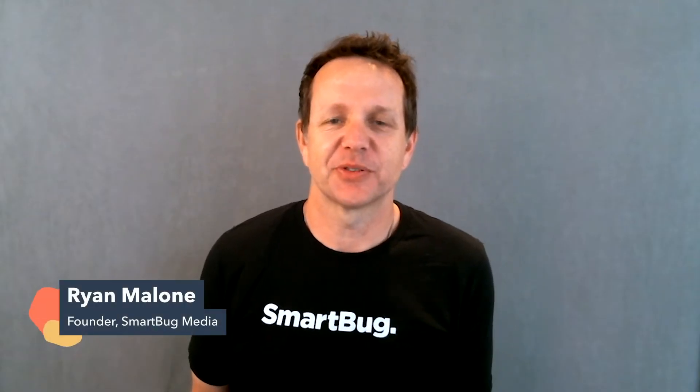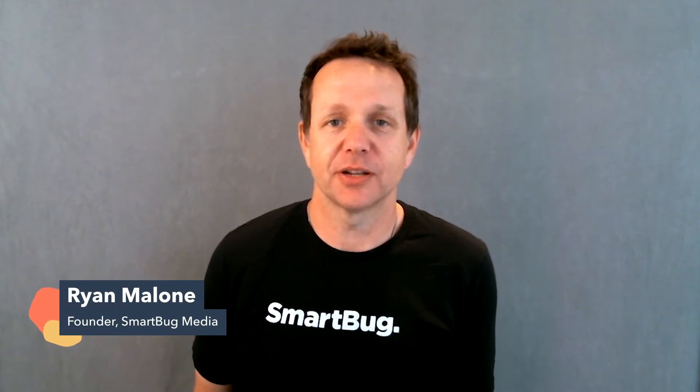Hi, my name is Ryan Malone. I'm the founder of SmartBug Media, a 100% remote inbound marketing agency and HubSpot partner.